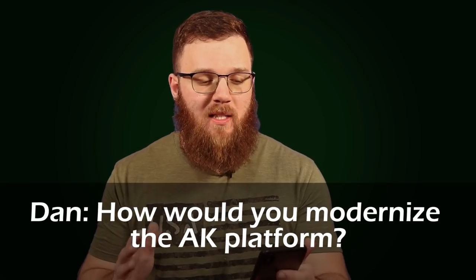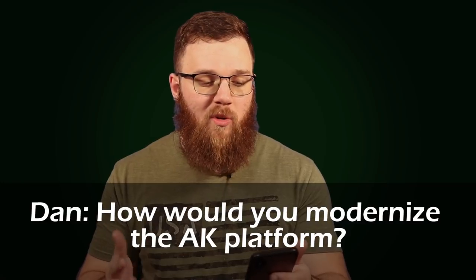First up we have from Dan: how would you modernize the AK platform? Would you ever consider doing a 'What Would Kalashnikov Do' project? In case you aren't familiar, the guys over at InRangeTV did a 'What Would Stoner Do' series — basically, if Eugene Stoner had modern technology and modern materials, how would he build the AR-15 of today? It's a really fascinating series, and I know they're doing a 2.0 here soon.